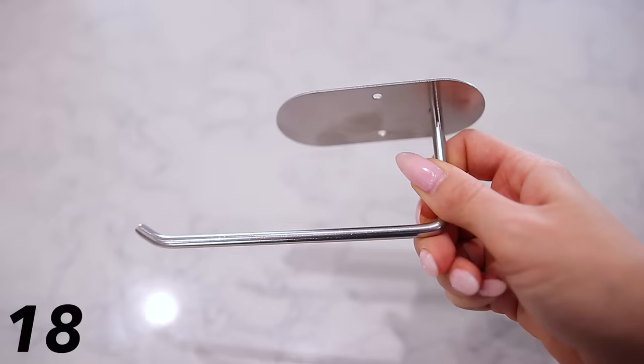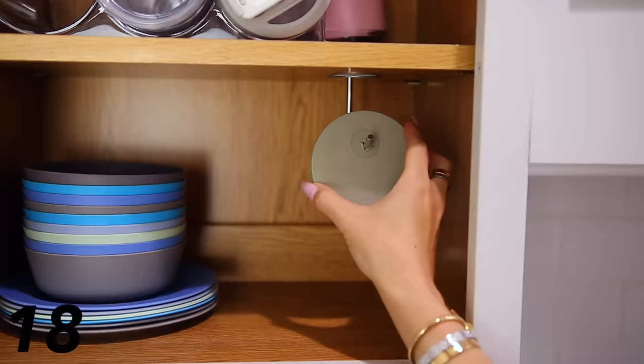I can't be the only one with a ton of water bottle and tumbler lids that are a complete mess in the cabinet. I found this hook that you just stick to the top of whatever cabinet you want and slide on the tumbler and water bottle lids — easy to store, organize, and find which one you're looking for.